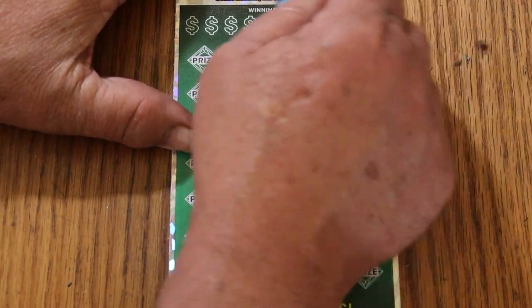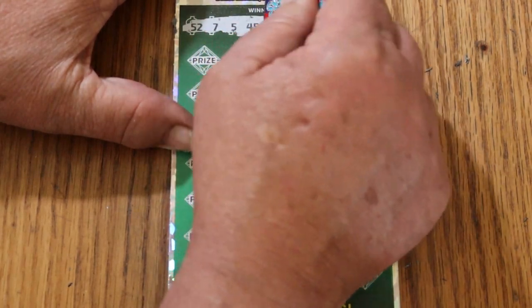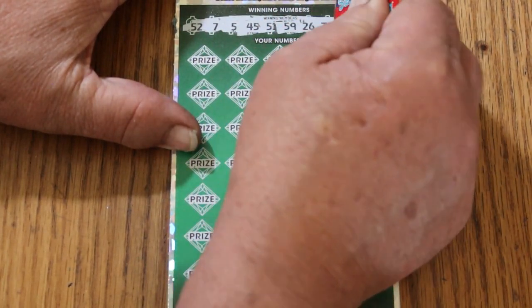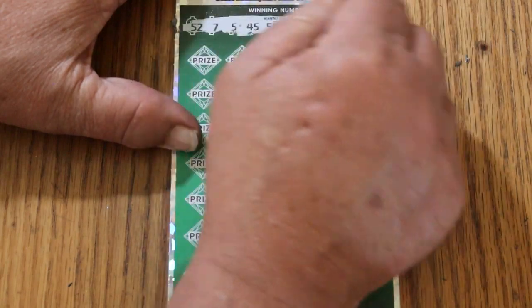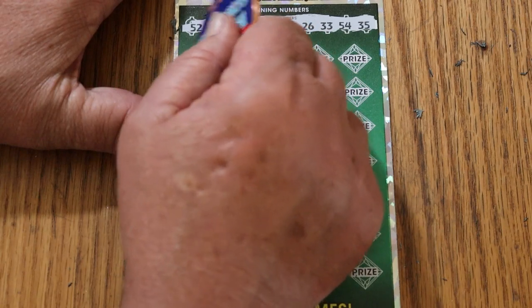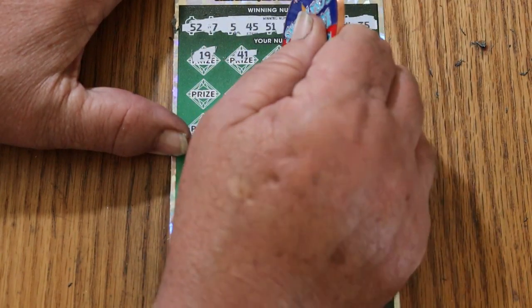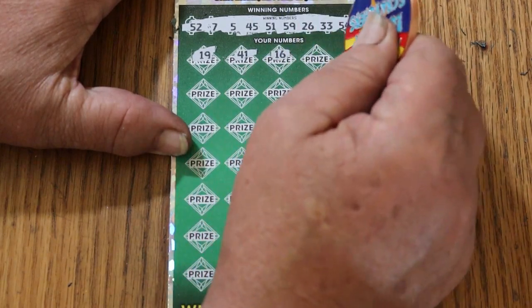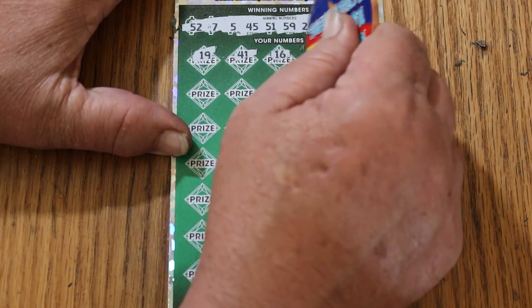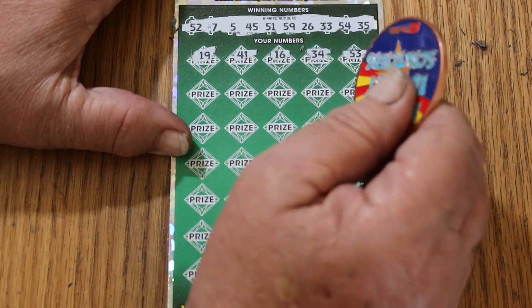Let's see how this one goes. Winning numbers: 52, 7, 5, 45, 51, 59, 26, 33, 54, and 35. All righty, here we go. 19, 41, 16, 34, 53 — nope.